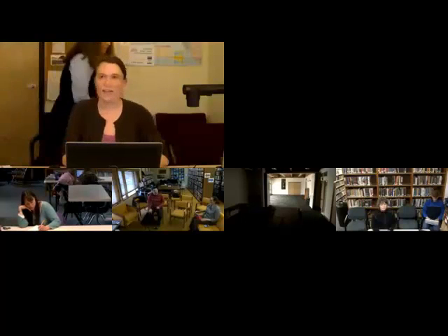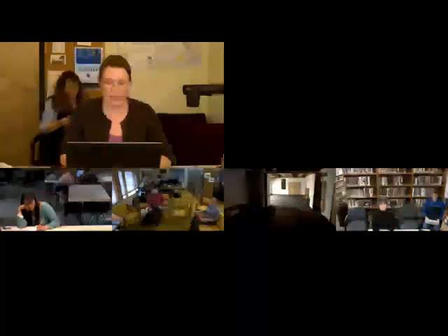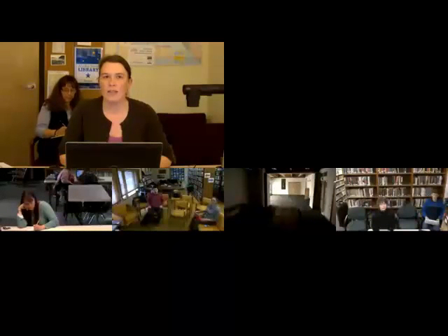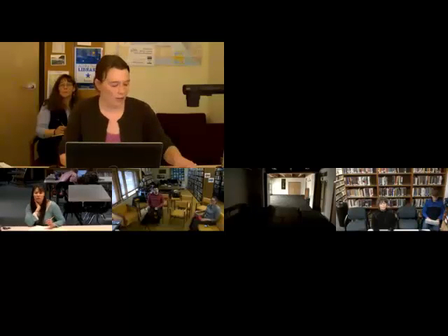All right, well thank you, everybody. Welcome and thanks for coming in. It's a wet and dreary evening in Juneau. As Julie said, I work for the Alaska Department of Environmental Conservation. I'm the state on-scene coordinator, so I manage the three oil spill responders that are stationed in southeast Alaska.